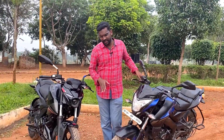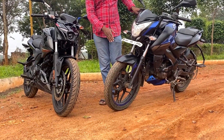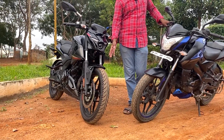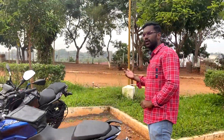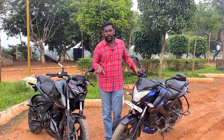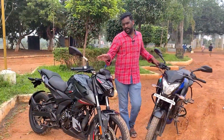The rear brake has a 230mm disc. Looking at tires, the NS160 has 90-section front tires while the N160 has wider 100/80-section front tires. For the rear, the NS160 has 120/80-section tires and the N160 has 130/70-section tires.